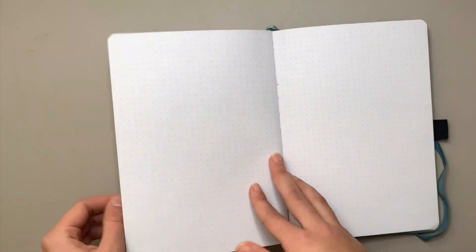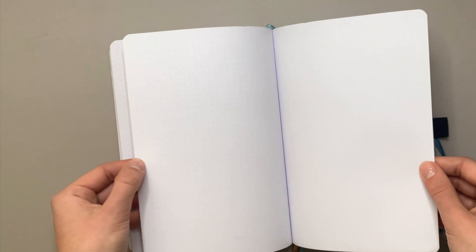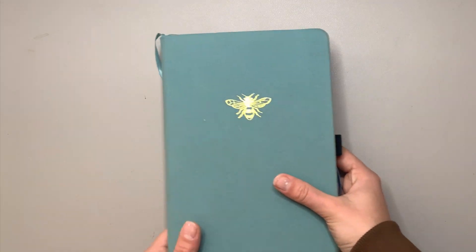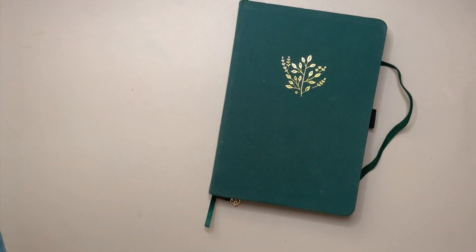That's it for the first bullet journal — I had literally one double spread left. Now moving on to the second, current bullet journal. I'm filming this on the 14th of December so I still haven't finished the entire journal, but I wanted to film this video before I move on to all the new year stuff.